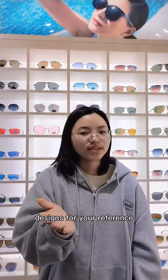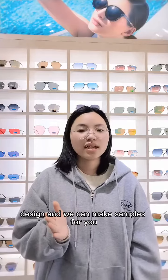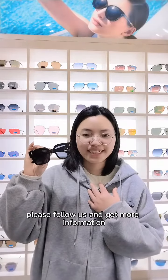You can also send us your design and we can make samples for you. If you want to customize your sunglasses, please follow us and get more information.